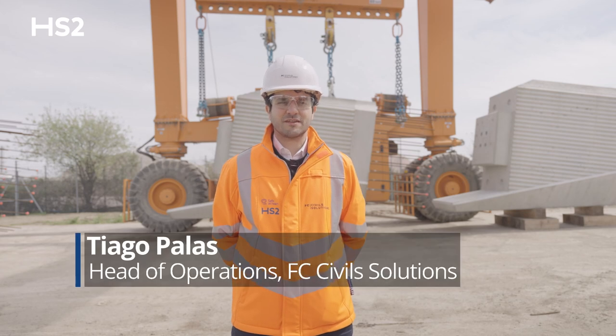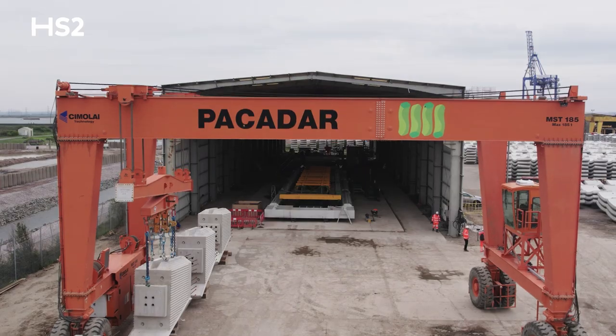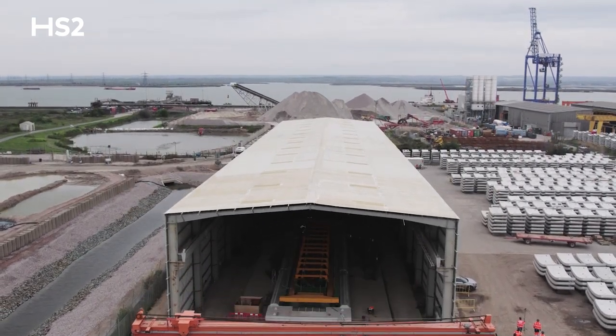My name is Tiago Palas, I'm the Head of Operations of FCA Civil Solutions, and today we are at Thamesport at the Pakadar UK factory where we are building the precast elements for Thames Valley Viaduct.